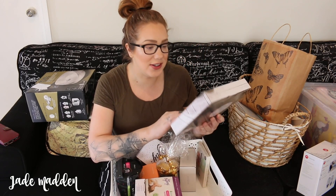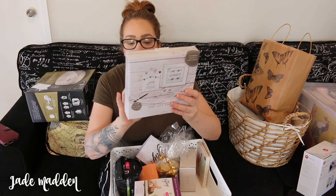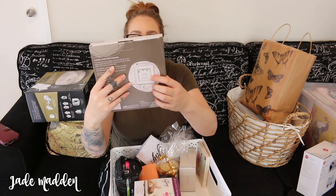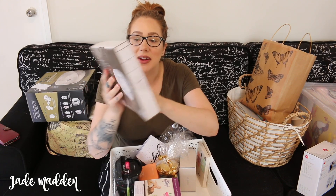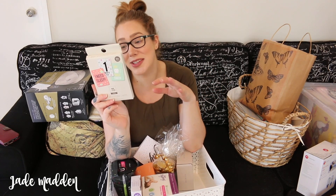We also got DIY frame kits - Tiny Little Wonders - so you can make your own frame. There's an example at the back with the name, weight, time of birth, stuff like that. That will be awesome once Gilbert is here. Baby milestone cards - so like one month old, two months old, my first birthday, like a boss I need sleep, my first tooth, oops I pooped. They're just cards that you can use to take photos with babies.